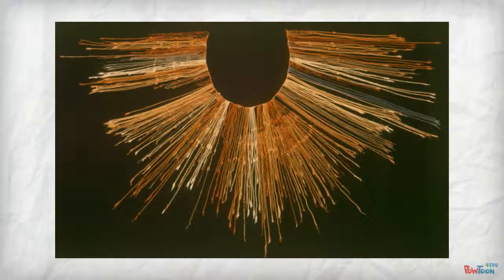In 1500, quipu, or talking knots, a system of knotted strings, was in extensive use by the Peruvian Incas.